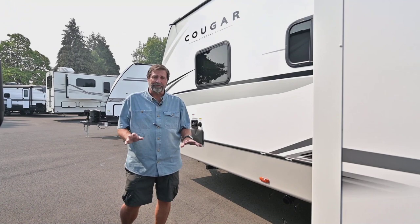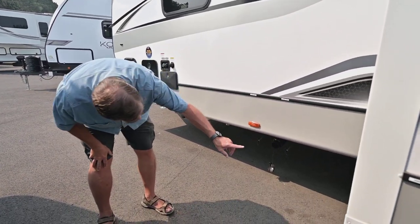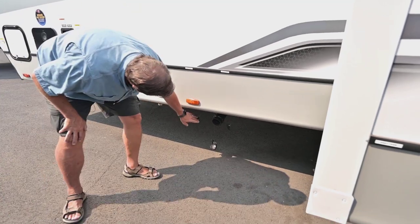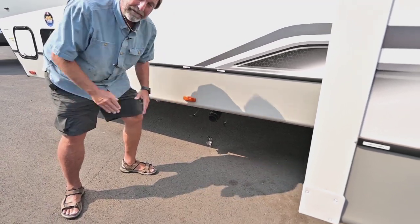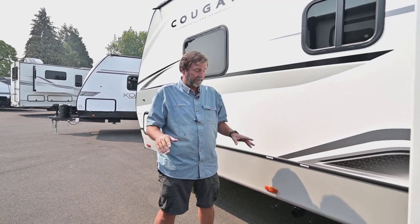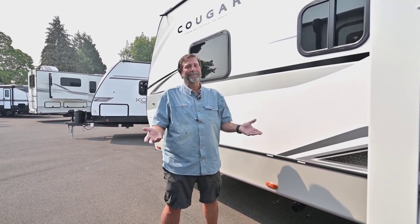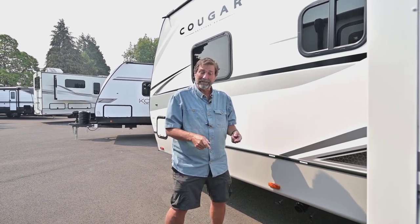This is a Four Seasons trailer. When you look at the wastewater pipes down here, you can see that the gate valves are not at the end of the pipe — they actually go up inside the underbelly enclosure, which is a heated space. Those pipes stay empty all the time, and that's why they're not going to freeze. There's nothing in them — that's really smart.